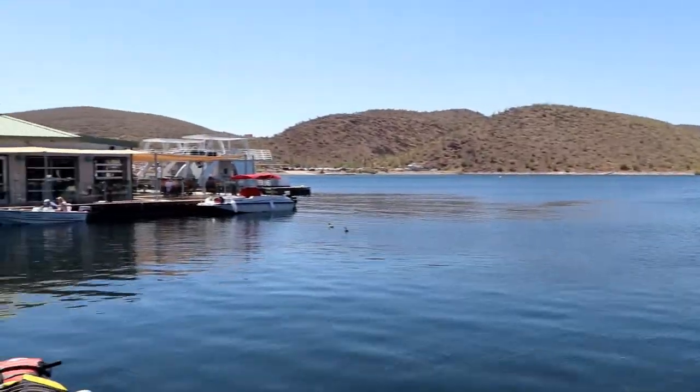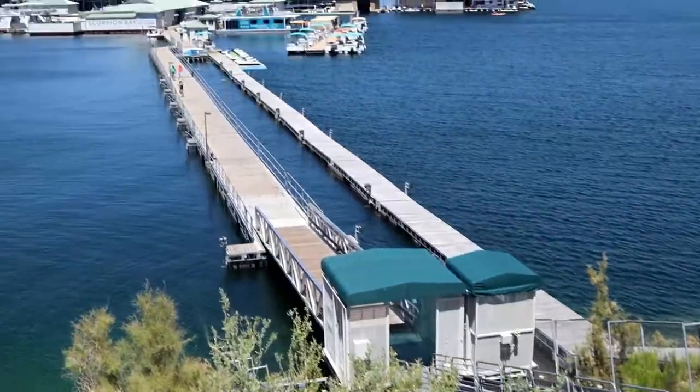Hi, my name is Chris McSperrin. I am with Scorpion Bay Marina and we're on Lake Pleasant in North Phoenix, Arizona. When we first started this facility, we started from bare ground build. And so the challenge was how to move people fast from an elevation change that can be anywhere from 600 to 500 feet down the side of a hill.